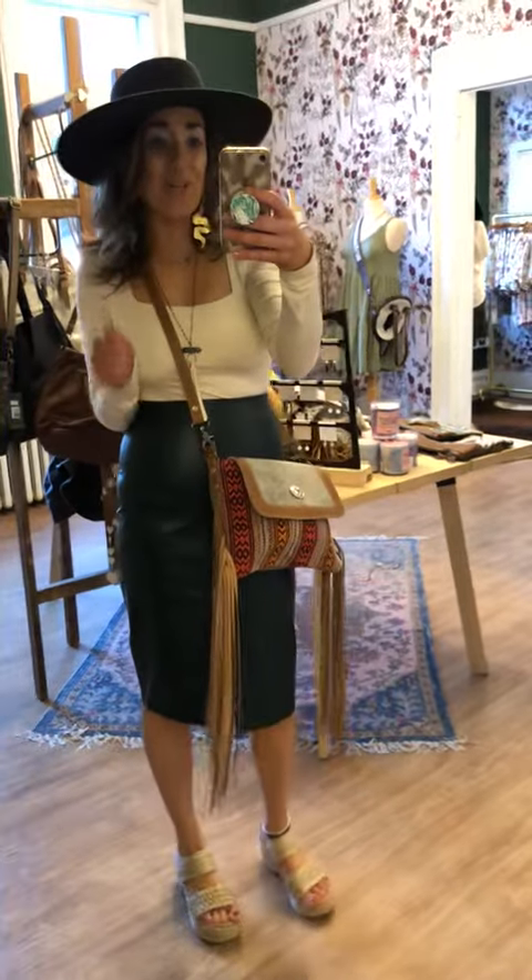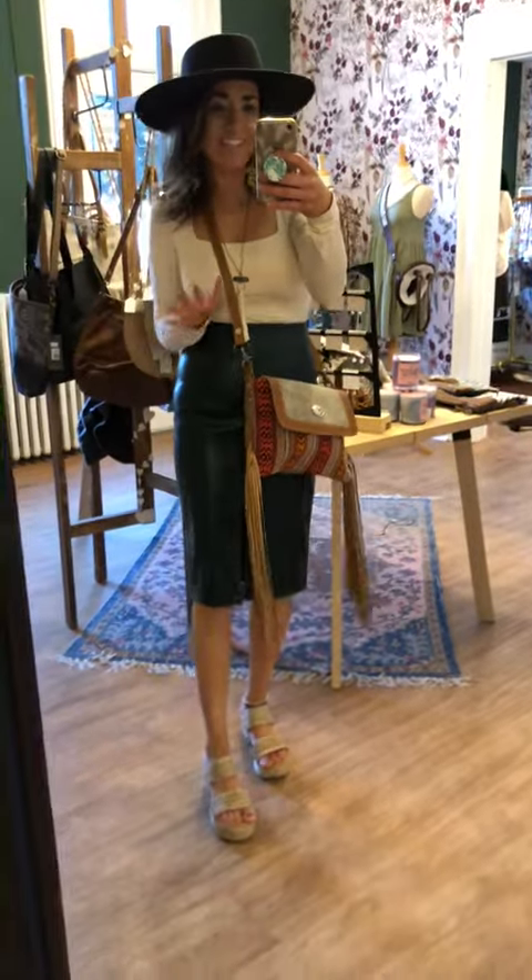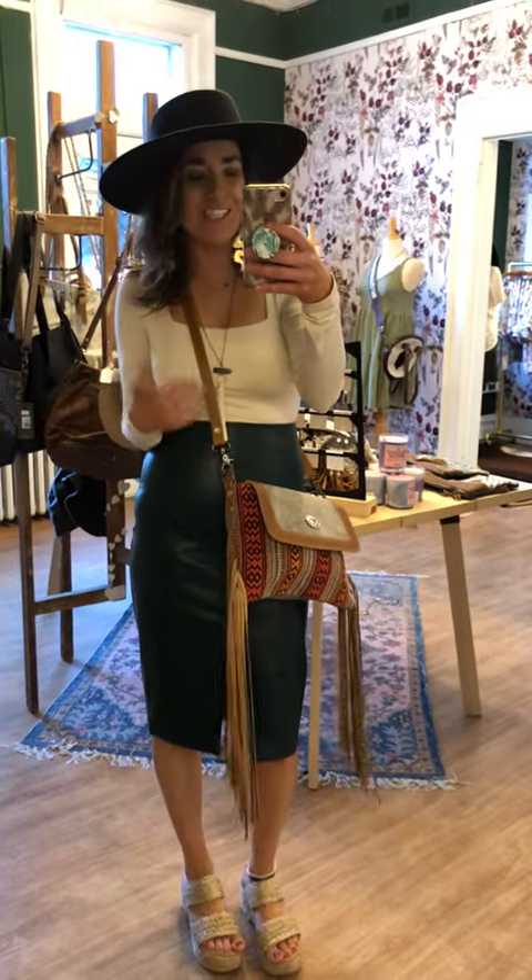Hello everybody! Happy Thursday! I am super excited to bring you some styling sessions from our latest collections.